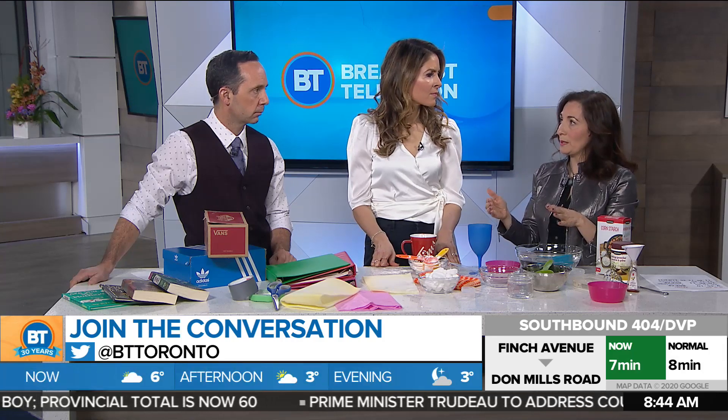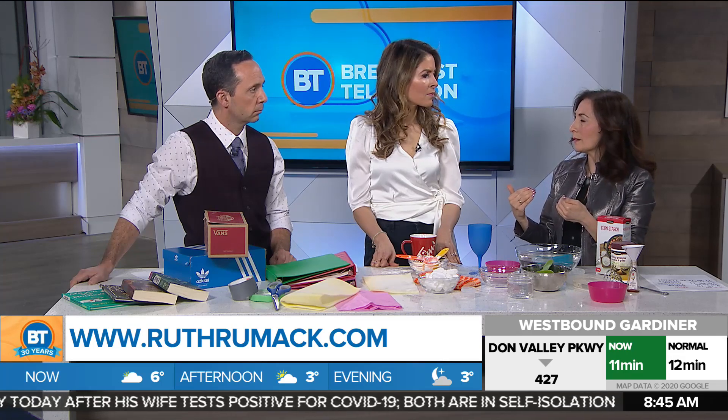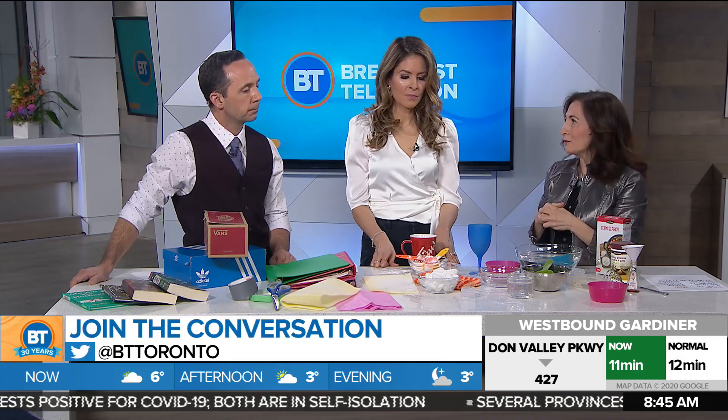But there's a language component and an executive functioning component, which means planning and executing a plan. When you're asked to read a recipe, you want to make sure you're reading the words carefully, looking at the amounts, double-checking the amounts, and following the instructions in a particular order. All of these things are really important skills that may not be textbook-based, but they're life-based — things that we need every day. So baking is fabulous.